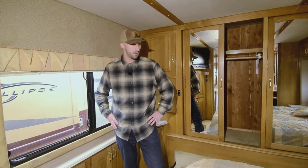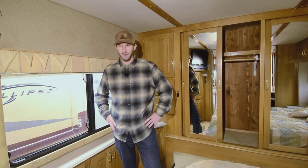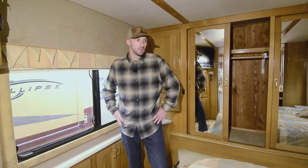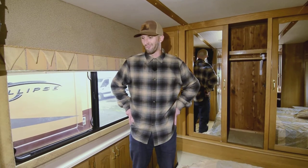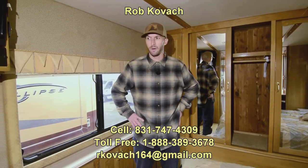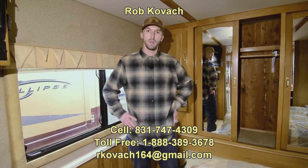It's a 2000 Beaver Patriot Thunder with the Caterpillar C12 — about 75,000 miles. We have it priced right, so if you're interested let me know. They're not making them like this anymore, so there are fewer and fewer on the road — grab one while you can. Thanks for checking out the video, guys. My phone number and email will be on the screen. Hope you have a great day!